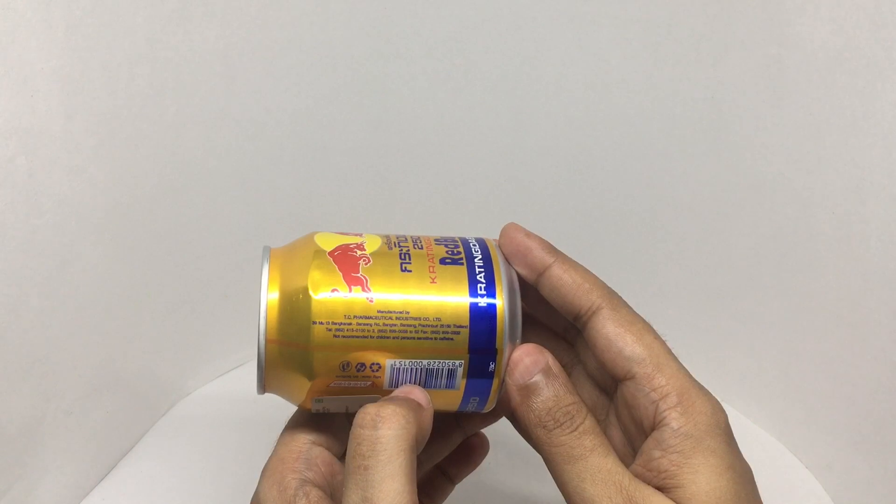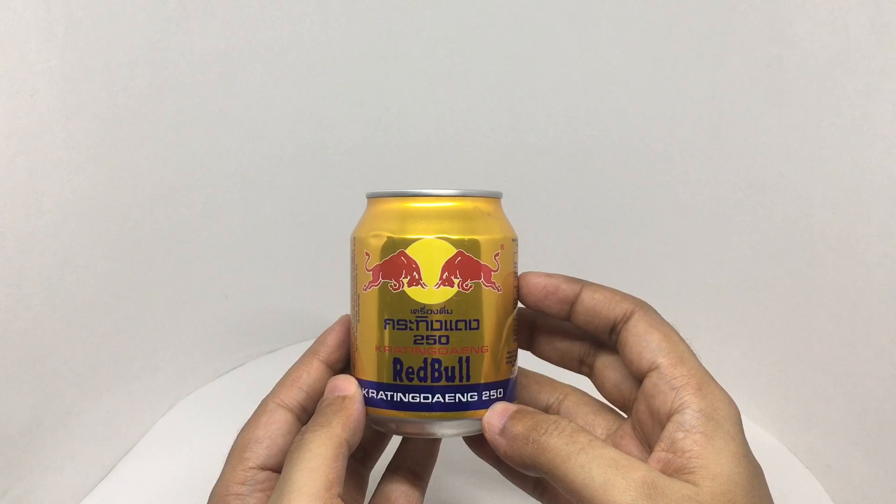Not recommended for children and persons sensitive to caffeine. So let's taste it.